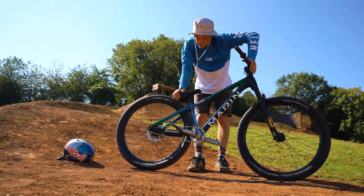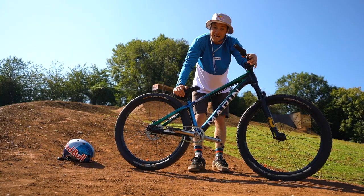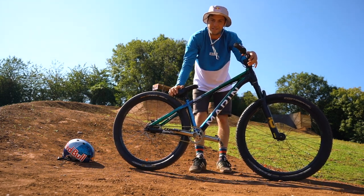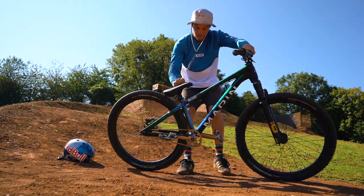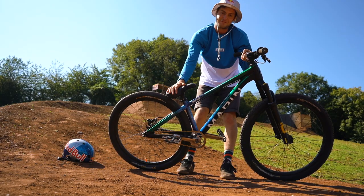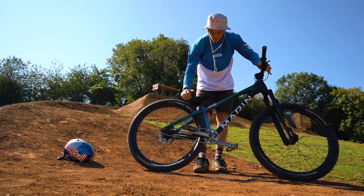My pedals are the Gusset S2 pedals - I actually filed the pedal pins down a little bit for that trick up there because I found they were too grippy. I've even put grip tape on top of my cranks so when I don't catch the pedals I've got something to hold onto on the cranks.